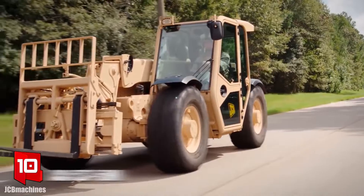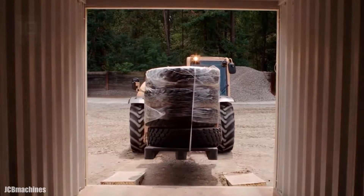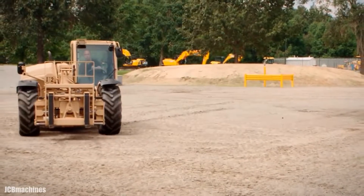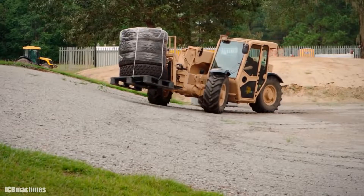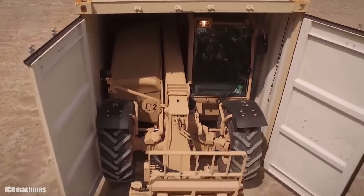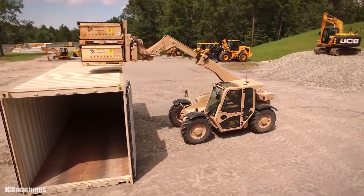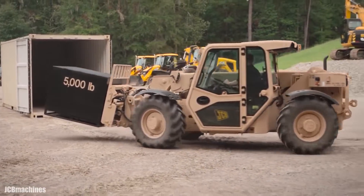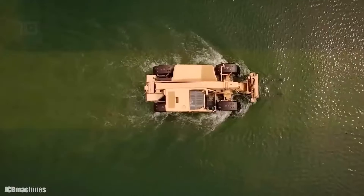Number 10: JCB52758M. It is an off-road telescopic handler optimized for military use, manufactured in the United Kingdom. It is designed to load and unload containers or transport vehicles. It can move diagonally and work with different accessories for multiple types of work. It measures 19 feet long by 6 feet wide and 6 feet high, weighs 12,000 pounds, and can lift loads of up to 4,800 pounds to a height of 19 feet. It has an engine with 84 horsepower and 267 foot-pounds of torque, and can reach a maximum speed of 20 miles per hour, even on difficult terrain with water.